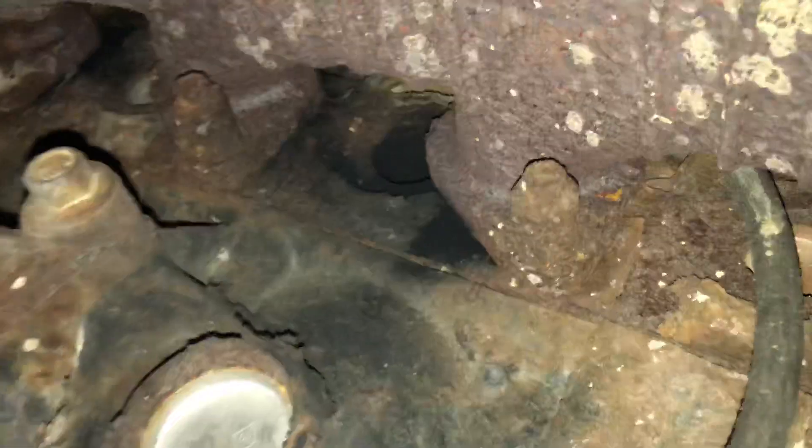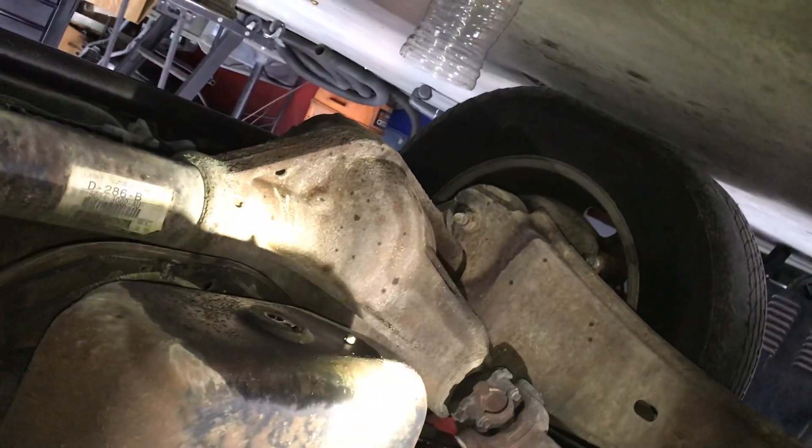I know it looks like oil now, but if we keep letting it run, eventually it'll come clear and look like diesel. Let's keep looking around here and see if we see any other reason. Using the phone as a light — there's a little bit of exhaust streaks right there. Yep, leaking injectors.